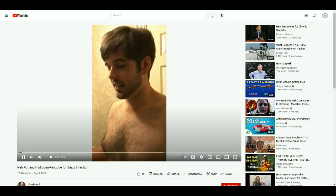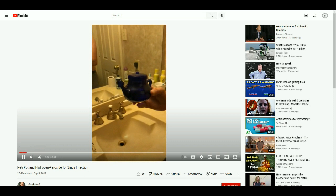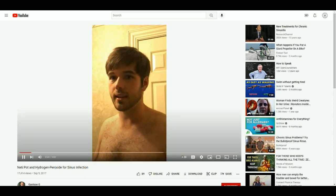Hey guys, this is Garrison here and this is a neti pot. With the neti pot, you're only supposed to do the bottled water and then the mix that comes with it.